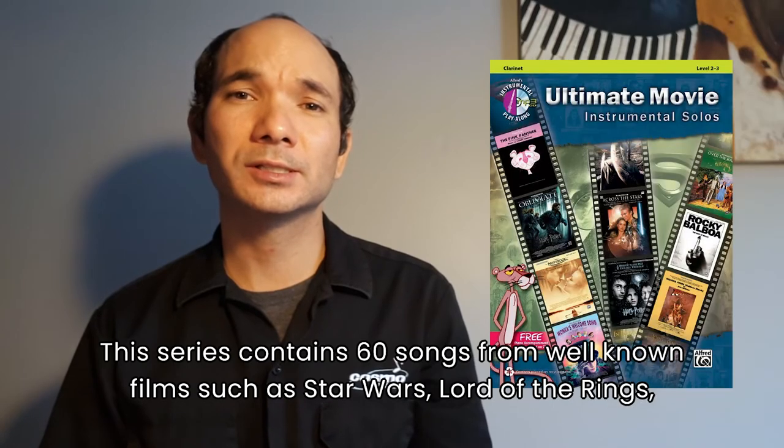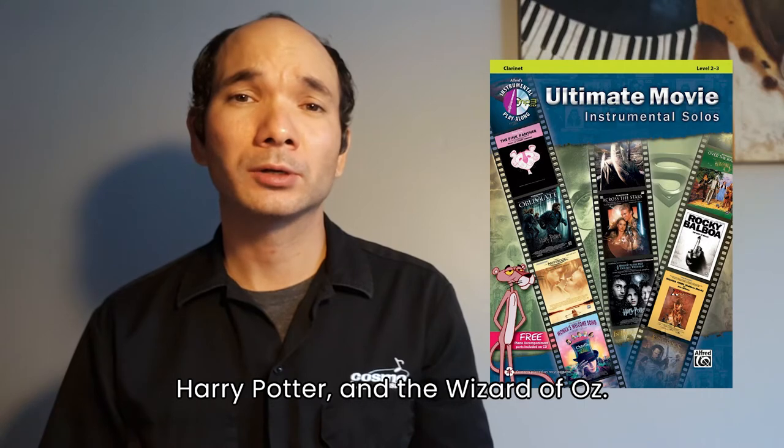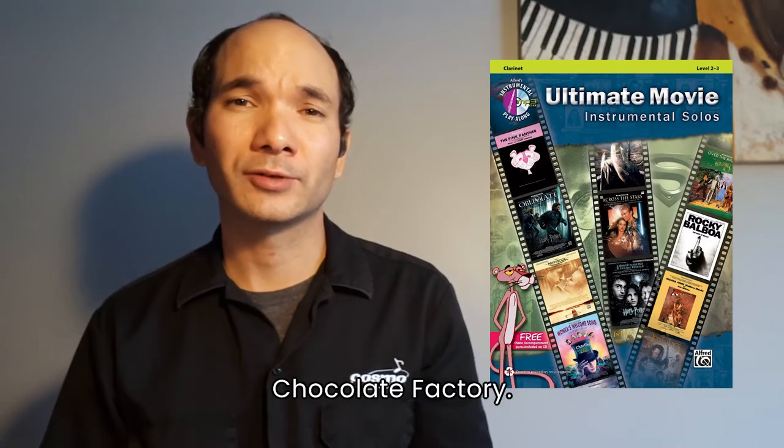This series contains 60 songs from well-known films such as Star Wars, Lord of the Rings, Harry Potter, and The Wizard of Oz. Other movie selections include The Pink Panther, Superman, James Bond, and Charlie and the Chocolate Factory.